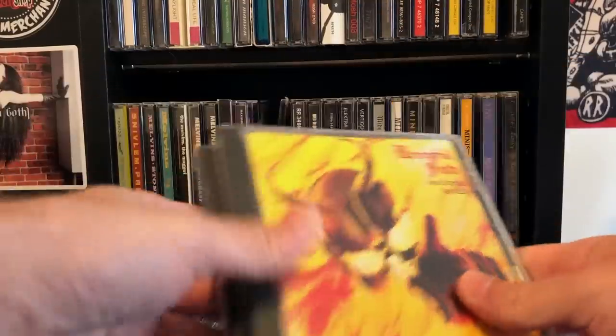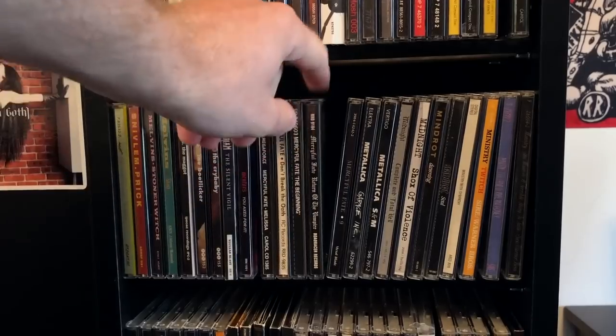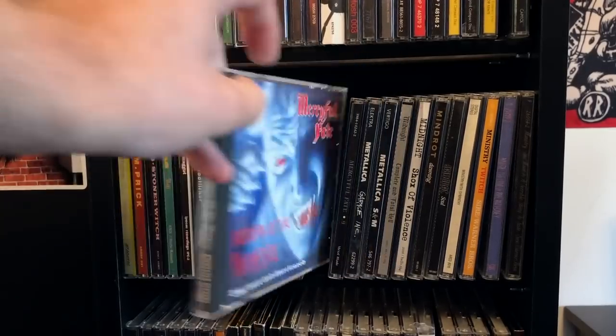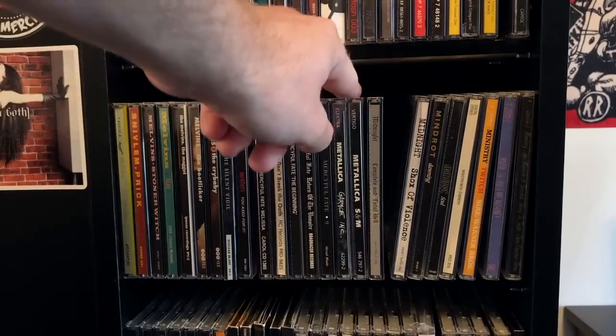Mercyful Fate — original pressings. Curse of the Pharaohs. Return of the Vampire — odd artwork. And then we've got Nine, which I don't really like very much.